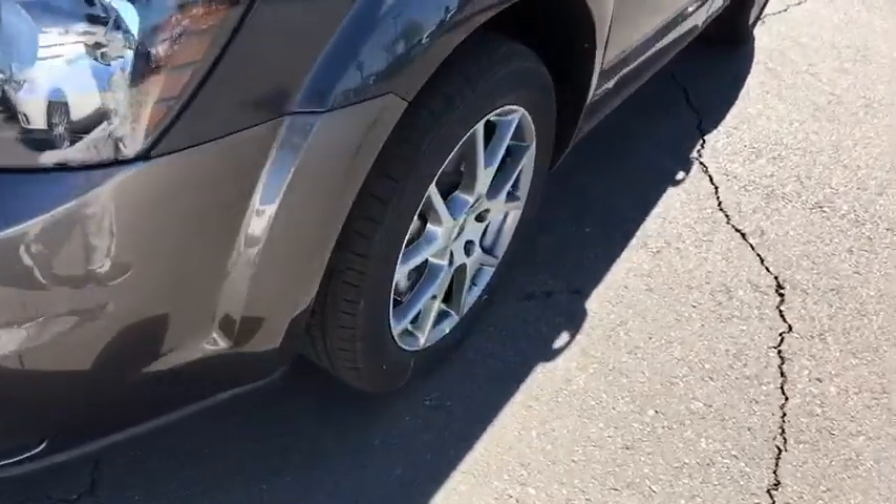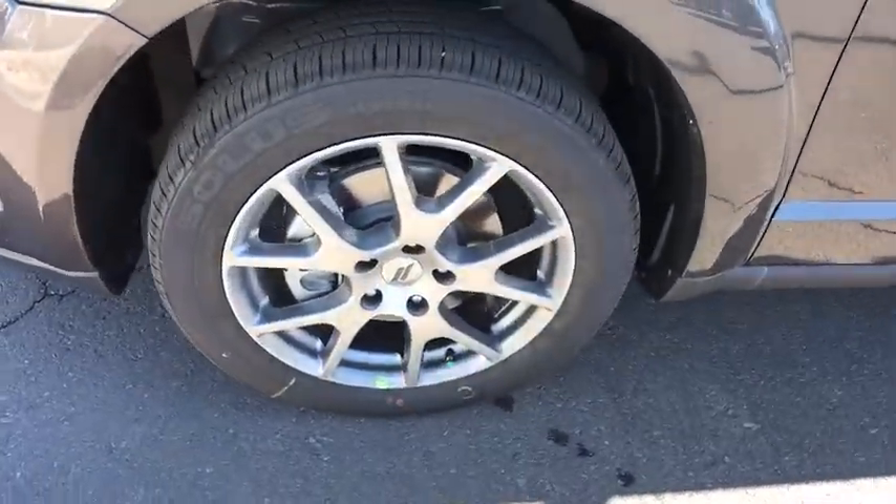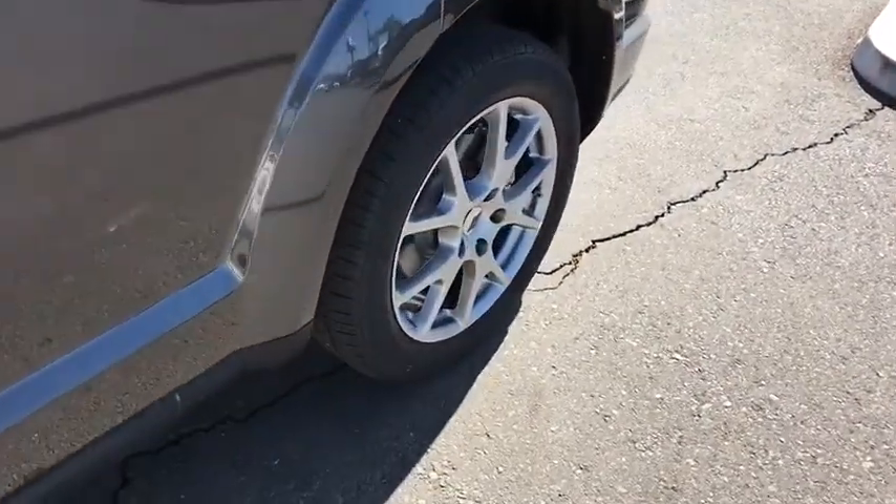Premium sound system. If affordable style and reliability are what you're looking for, this vehicle couldn't be more perfect. Drive it today.